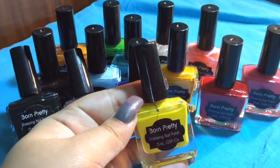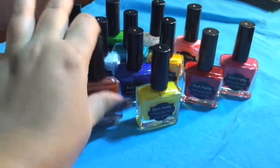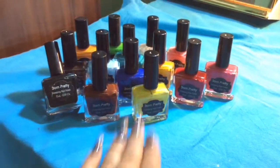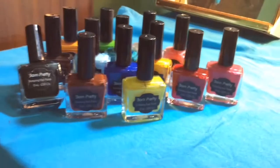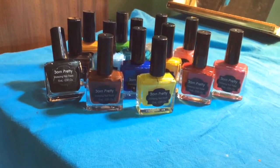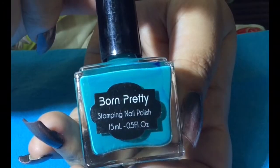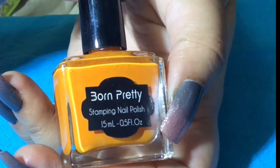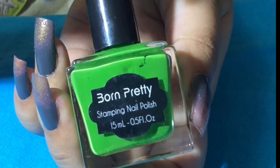First I'm going to show you the stamping polishes. I have ordered 14 different awesome colored stamping polishes, all of them are 15 ml. I'm going to show you one by one. The first one is baby pink, then I have ordered the teal color, this one is orange, and then this one is parrot green.